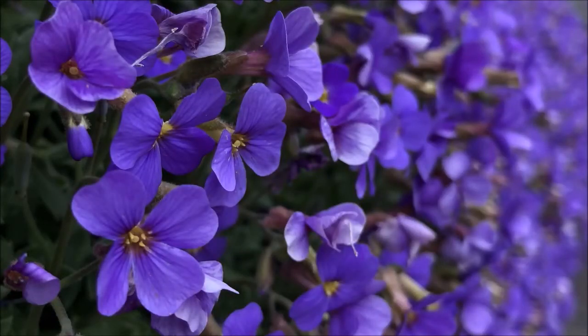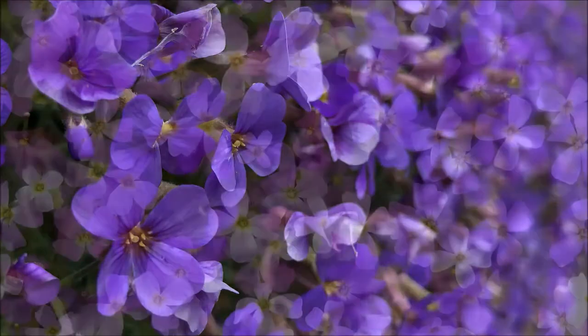The plant of the Blue Cushion is first spoken of around the year 1700, when it was discovered on the Greek island of Crete. However, it took until the middle of the 19th century for it to make a name for itself as a garden plant, and today it is hard to imagine a rock garden without it.